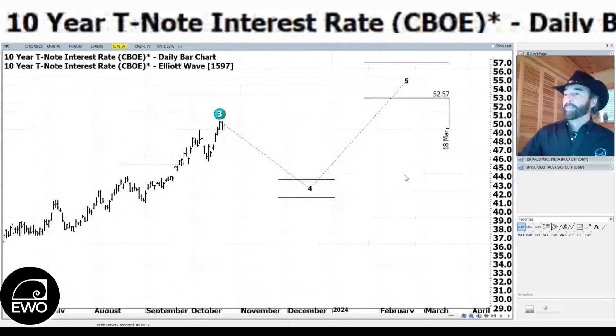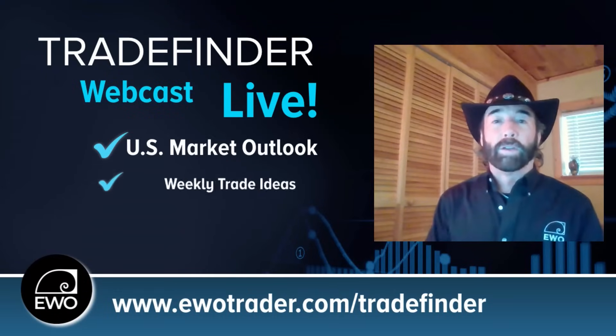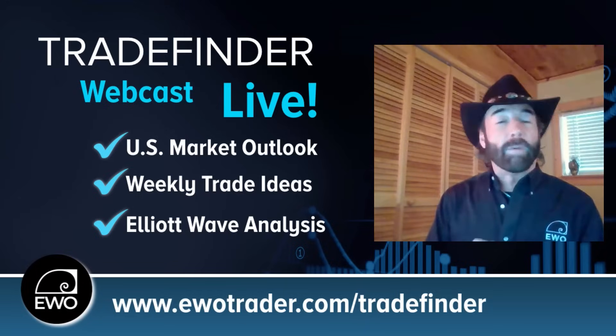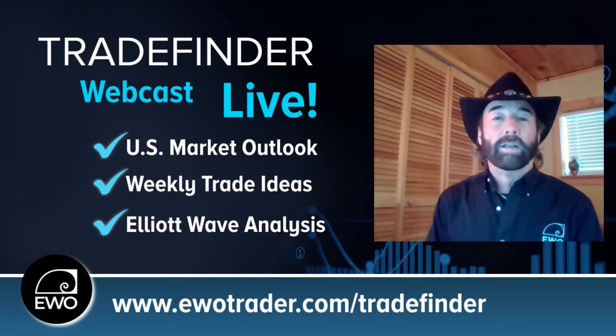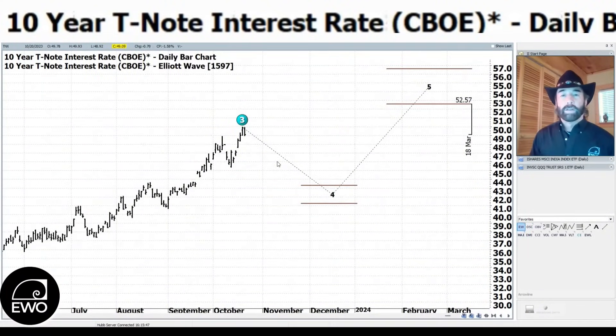Looking at interest rates on the TNX — interestingly, rates moved to the downside today, but the market also had a down day. We discussed this in Tuesday night's Trade Finder at 9 PM Eastern. We talked about how correlations exist in the market until they don't. For a couple of weeks, that old adage held: up day in rates meant a down day in the market. But that's starting to break down this week.